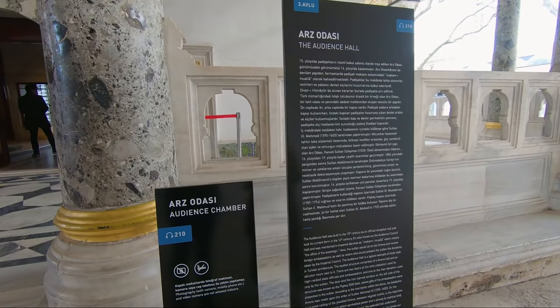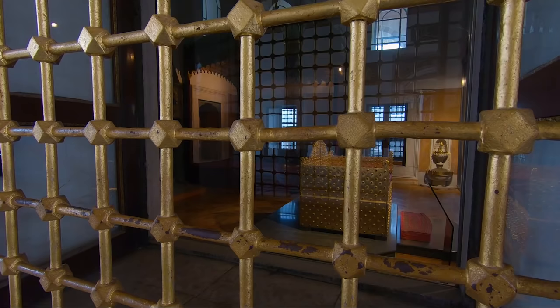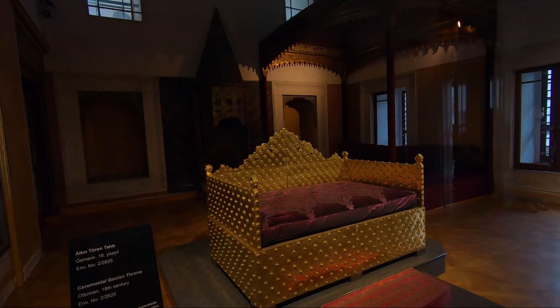Built in the 15th century, this is the place where the sultan would sit on his throne and receive foreign ambassadors, as well as viziers who would present the sultan with the decisions taken by the imperial council.